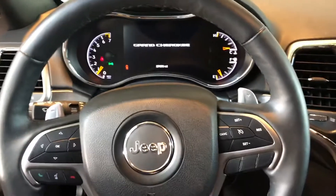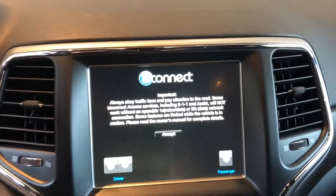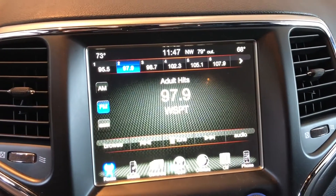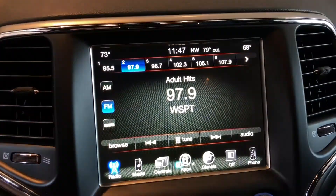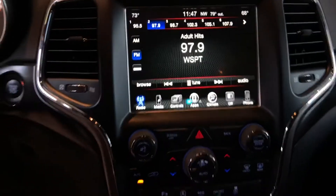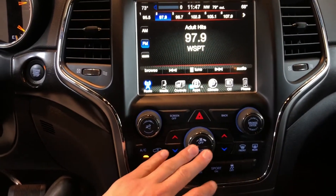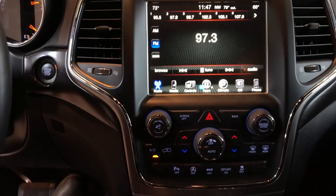27,656 miles on this one. All your steering wheel controls are here, and when you start it up it's nice because it gives you your heated seats and heated steering wheel options right there at the beginning. Below that you have your volume controls, fan speed — a really simple to use screen.